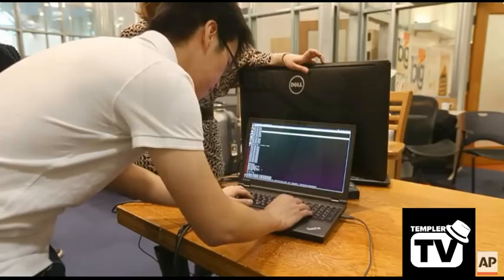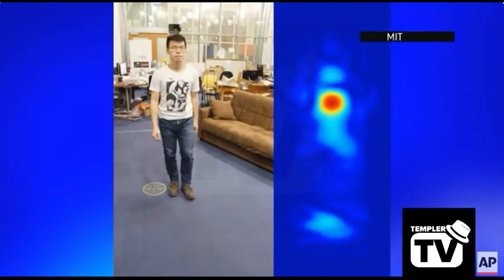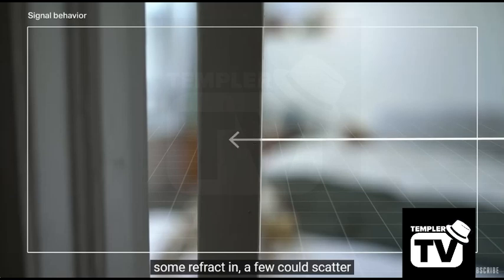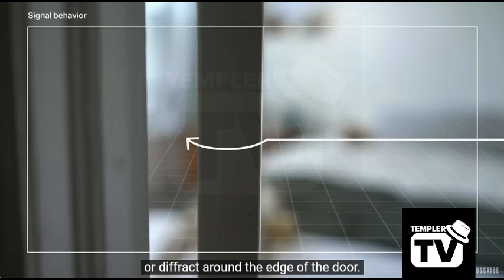Graduate students have developed software that uses Wi-Fi signals to recognize silhouettes behind walls. Say the signal hits a wood door — at the boundary, some waves are reflected back, some refract in, and a few could scatter across tiny variations in the wood grain, or diffract around the edge of the door.